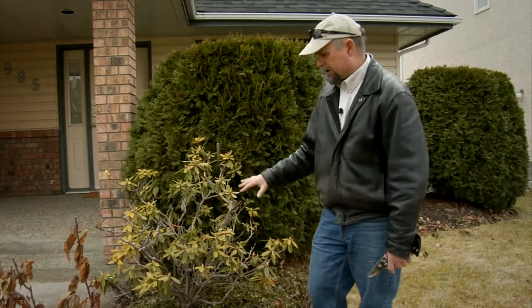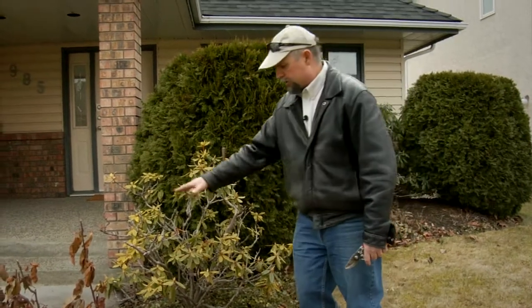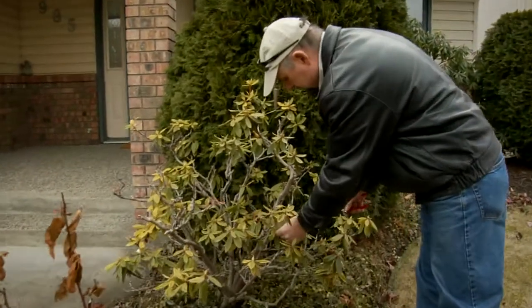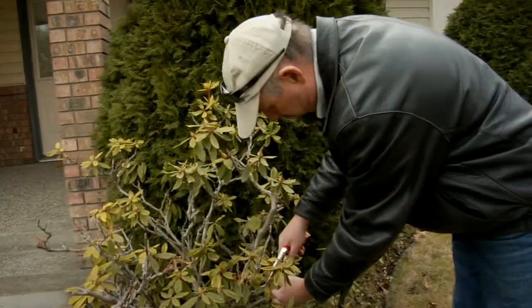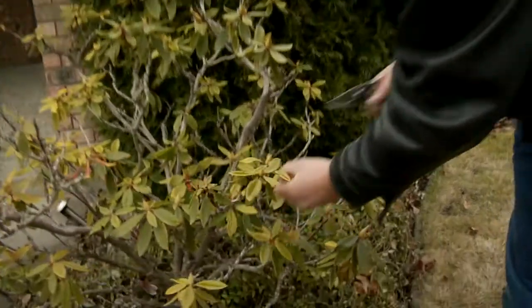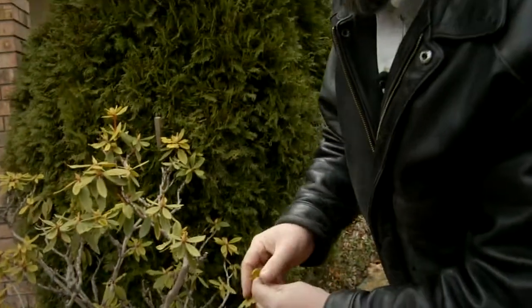Whether this plant is too far gone or not, I don't know — it's got a lot of dead wood in it and time will tell. Another thing this plant has is some issues with some of these leaves that have been chewed, and this is a weevil attack.